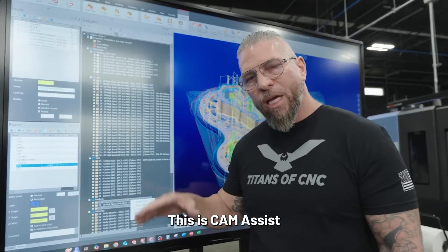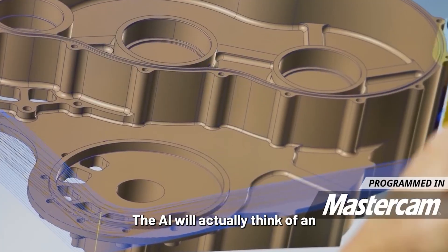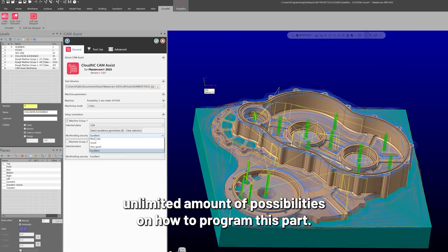This is literally going to blow your mind. This is Cam Assist by Cloud NC, and it plugs into Mastercam. The AI will actually think of an unlimited amount of possibilities on how to program this part.